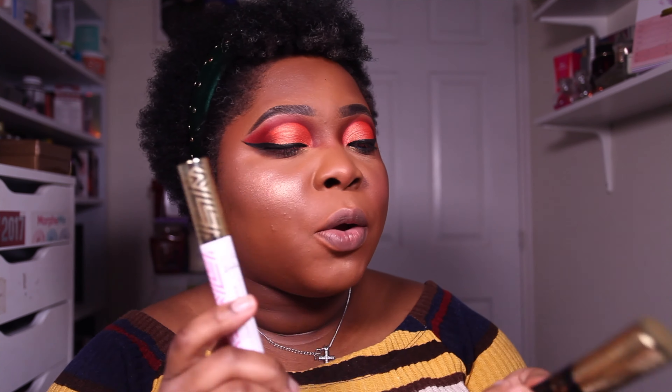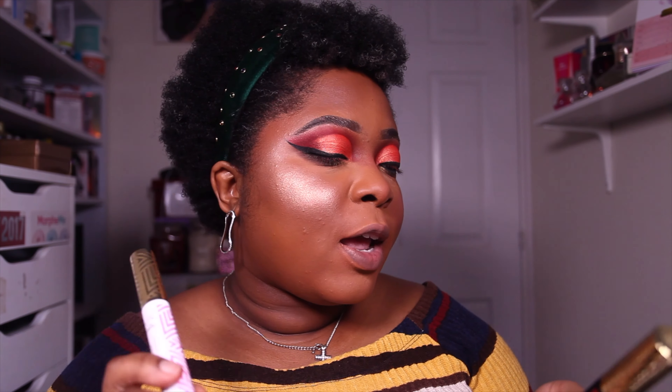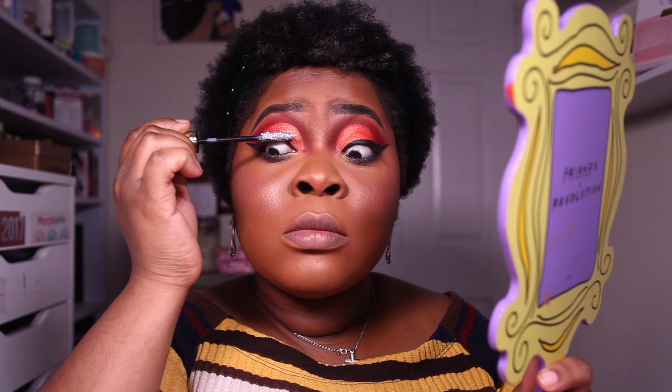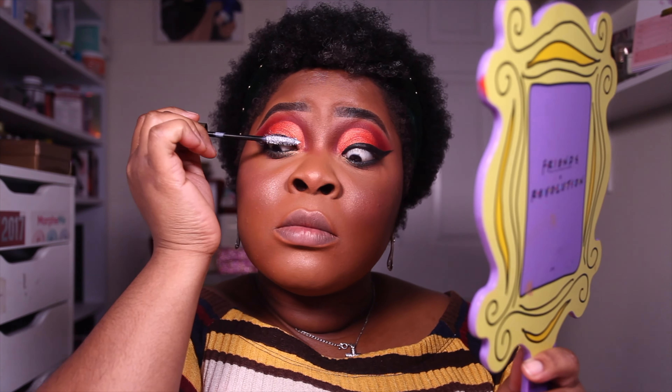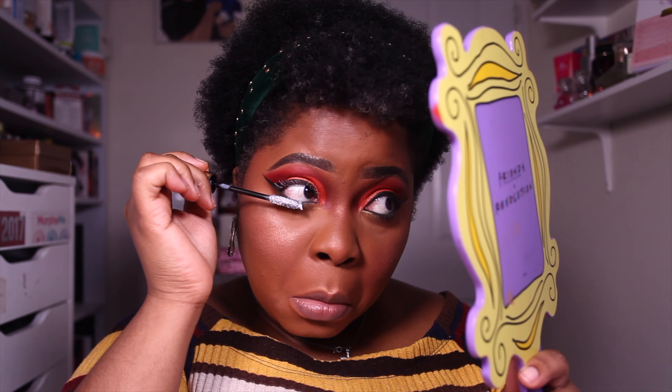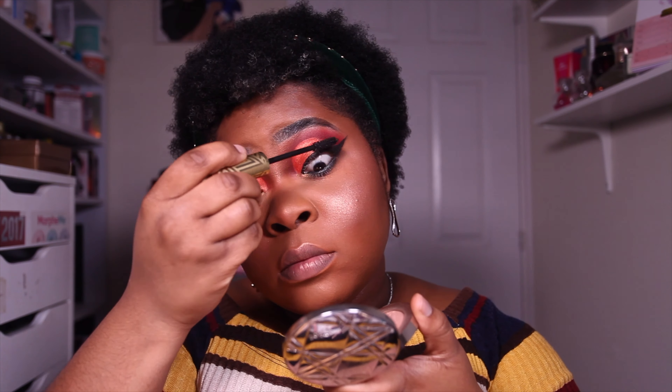For mascara today I'm using a duo — they're part of the Purex Barbie Collection. I've got the Fully Charged Mascara and the Fully Charged Primer. I've been loving these two together — the primer helps prime my lashes and the mascara helps volumize them. I love to use them together and they're actually sold as a duo.